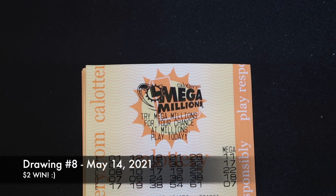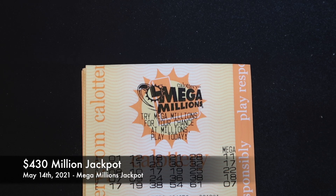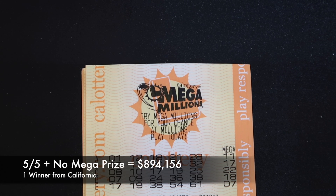May 14th, our eighth drawing out of 10, we got another $2 win. The jackpot was $430 million and nobody won it again. One person in California did win five out of five with no Mega, which gave them a win of $894,156.